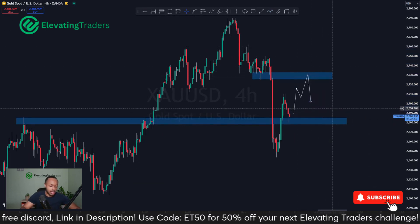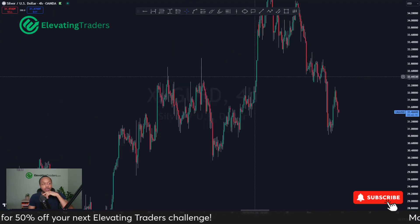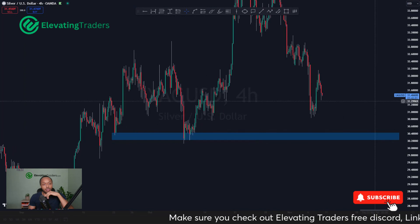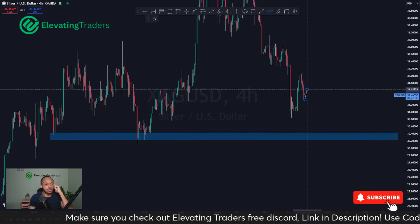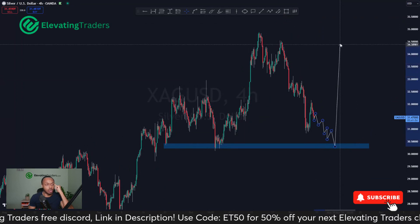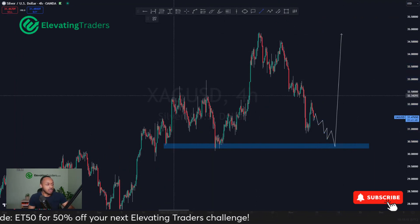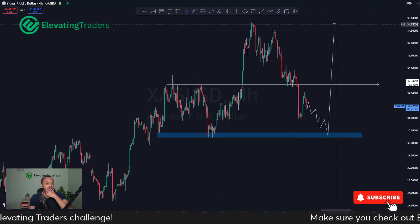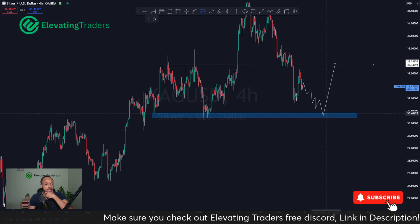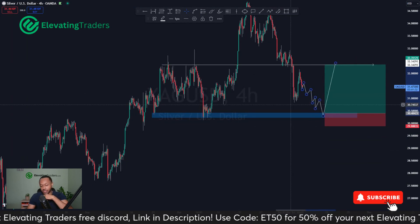For silver, I was looking for original buyers around 32.50 but we've broken through that level, so now I'm focused more on the area around 30.40. If silver continues to push down a little further, that would be great and then I'm looking for a buy there — not necessarily taking it all the way back to the high, but at least looking for a reaction possibly back into the 32.30 area, which could be a nice trade in itself. Maybe take some profits there and see if we can break through. This is what I'm looking at for silver, and hopefully we can get that setup sometime next week.